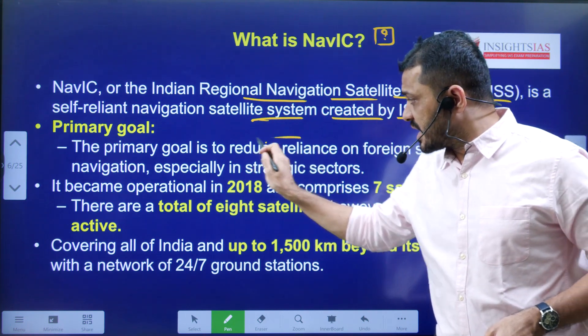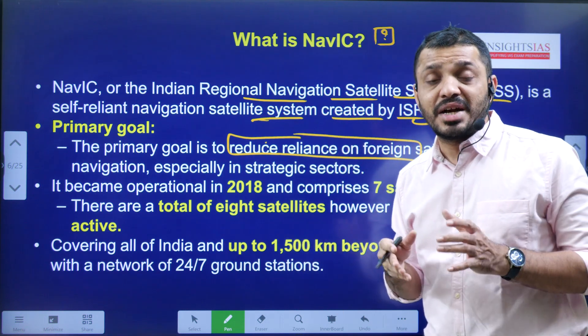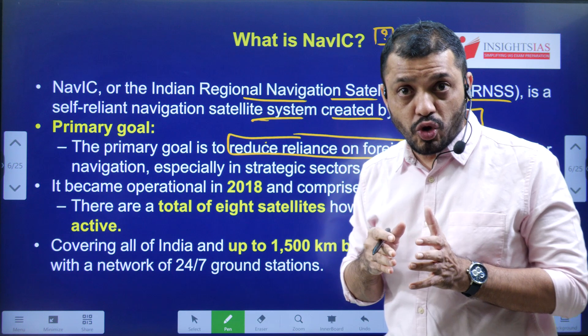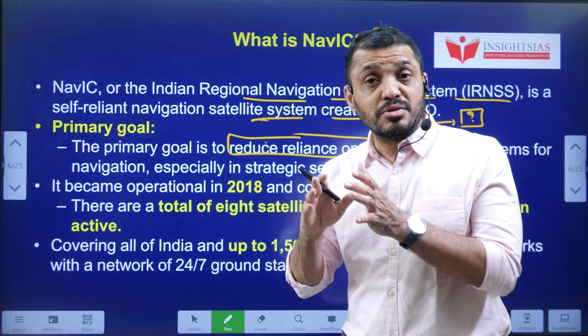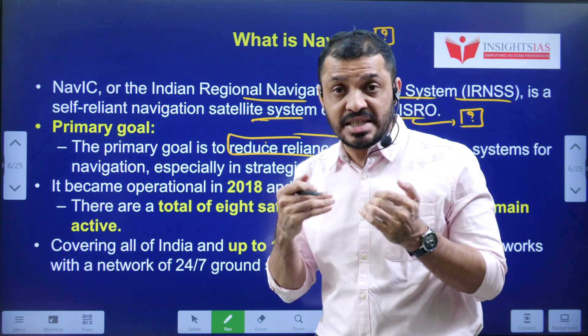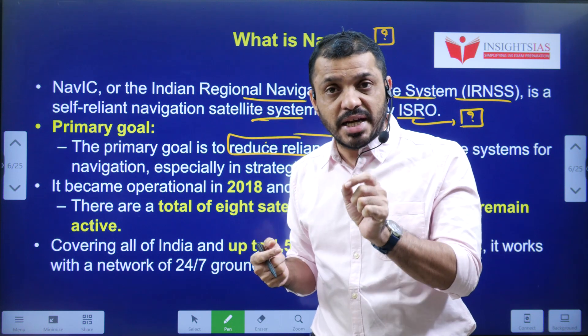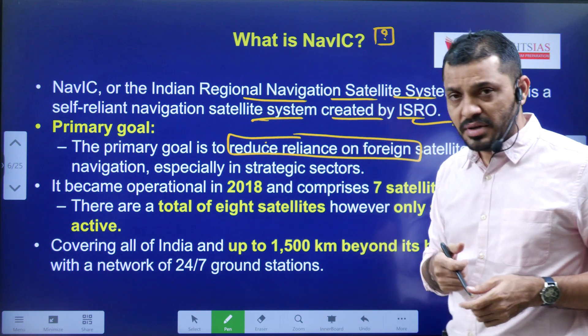Another primary goal is reducing dependence on foreign satellites, especially GPS — the Global Positioning System, which is American-based. By reducing reliance on foreign systems, we encourage indigenous technologies and support India's sovereignty and security interests.